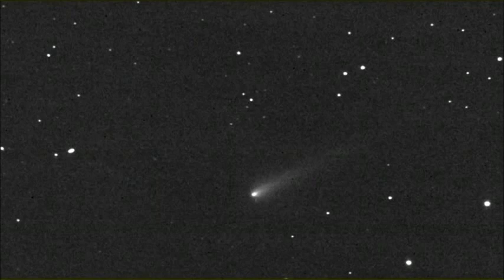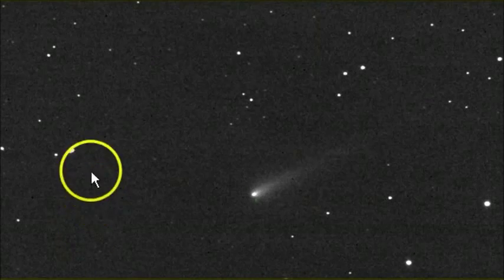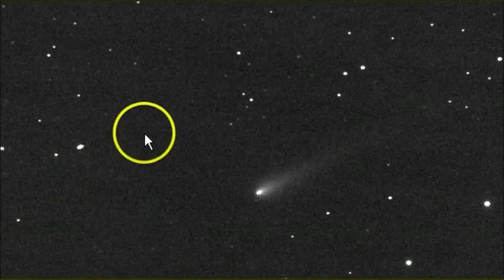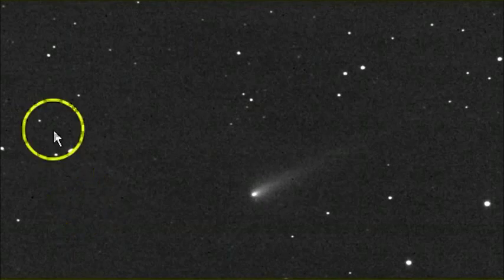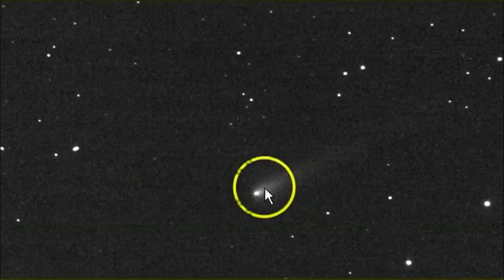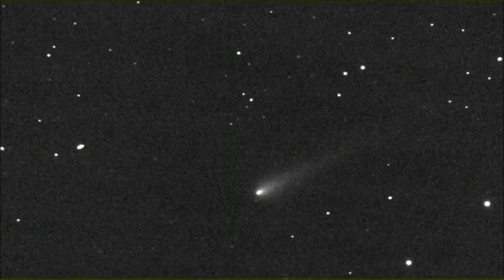Another look at Comet ISON. I'll leave you with a very interesting sequence of exposures showing ISON and what they are calling an asteroid that is floating along with it in the same path. So you have an object right outside of ISON that is charting right along with it. Very interesting pictures.